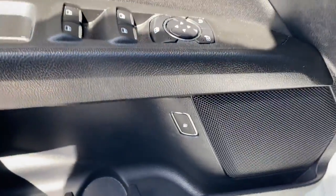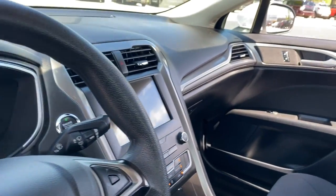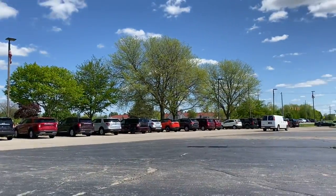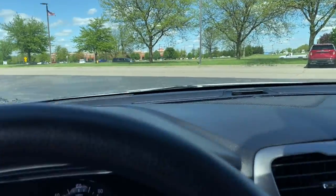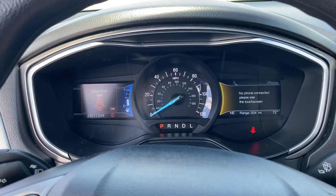The following are some of this vehicle's highlighted options: navigation system, keyless entry, electronic stability control, aluminum wheels, traction control, intermittent wipers, trip computer, power windows, 4-wheel disc brakes, and power steering.